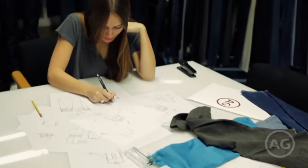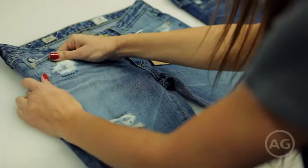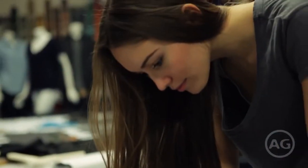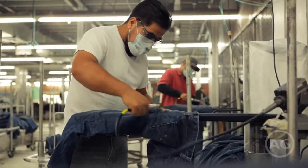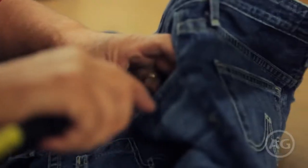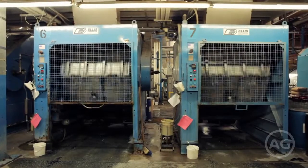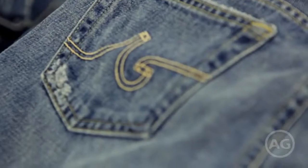It all begins with design. AG's original inspiration is the lived-in and much-loved look of vintage jeans. To achieve this authentic look, AG has perfected an aged vintage process. When you combine modern designs with vintage washes, you get quintessential AG.